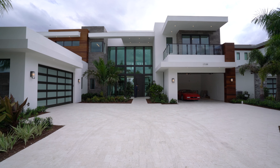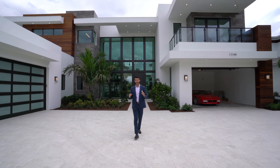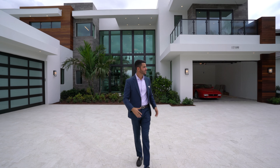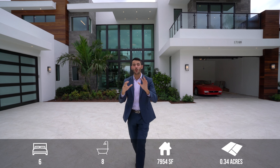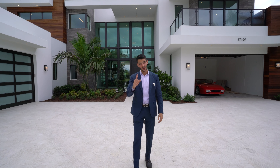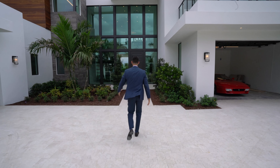Welcome everybody to Boca Raton. We are here in the gated community of Boca Bridges, with mansions all around. This particular mansion behind us is brand new construction with just under 8,000 square feet of living space, a four-car garage, and a beautiful Ferrari which is also for sale — all for just under $8.9 million. Without further ado, let's tour this beauty.